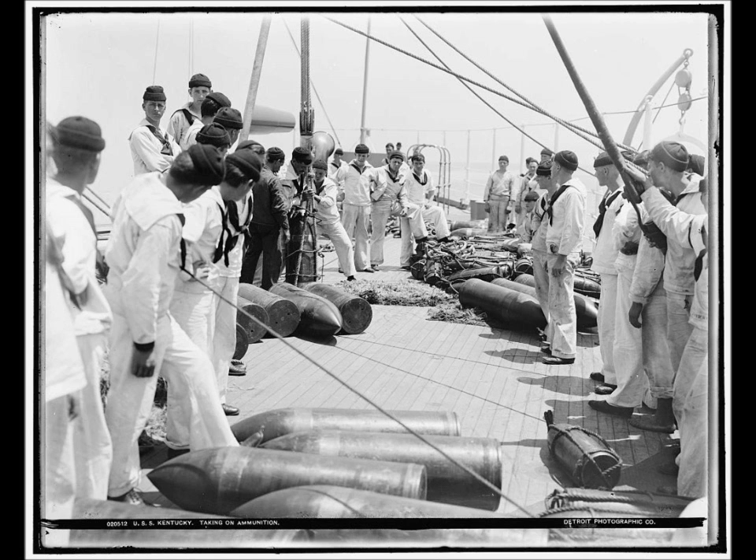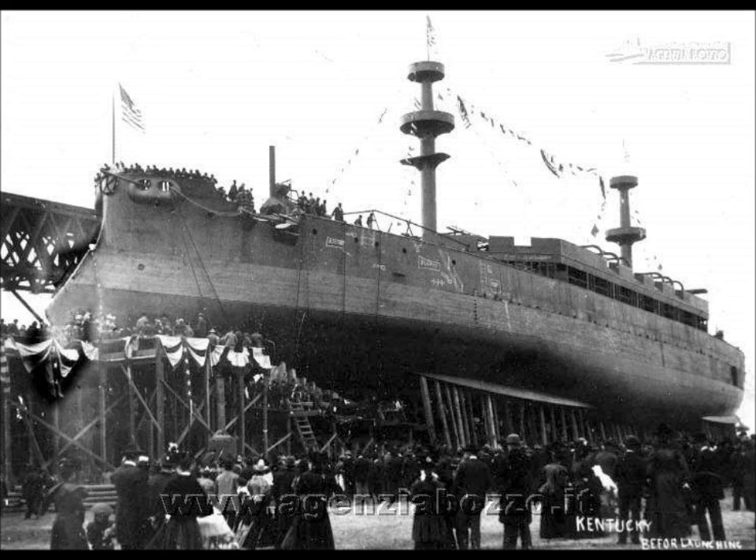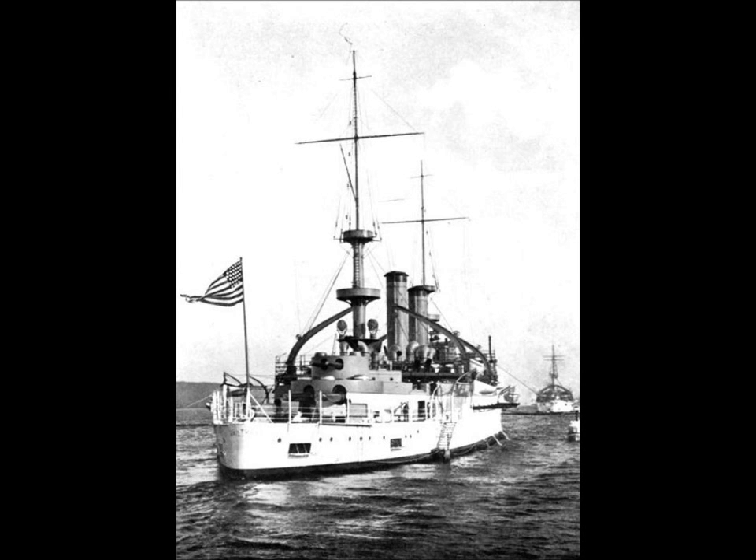USS Kentucky, later BB-6, was commissioned on the 15th of May 1900. Rendered obsolete by the advent of the dreadnoughts, she had an uneventful career and was eventually sold for scrapping in 1923.